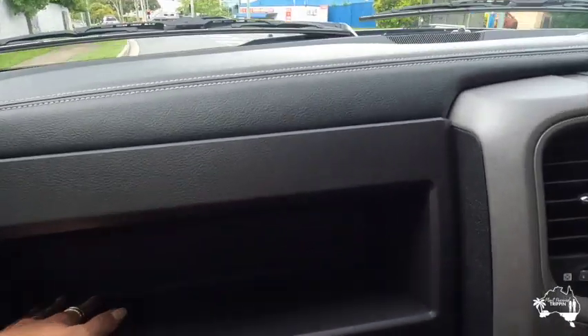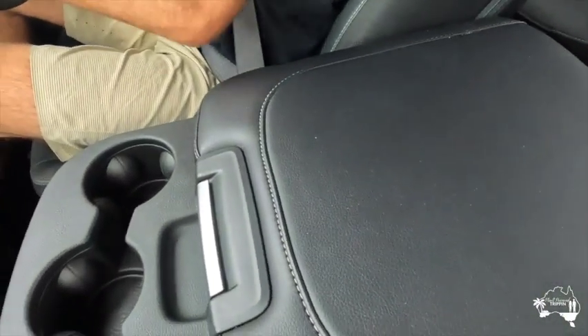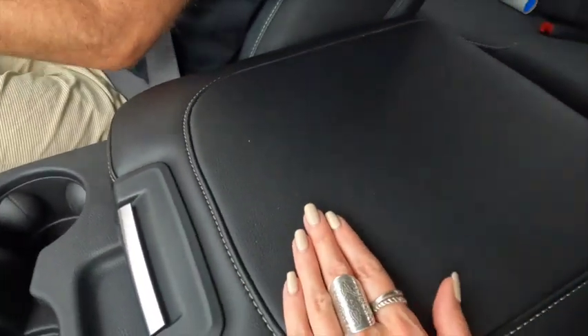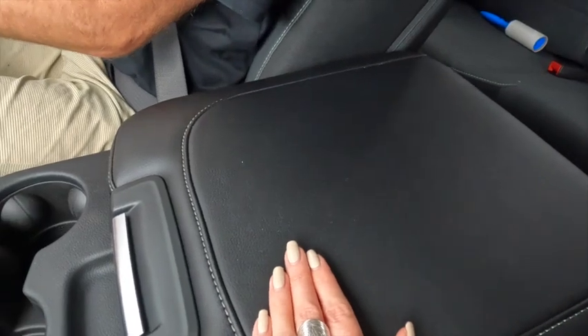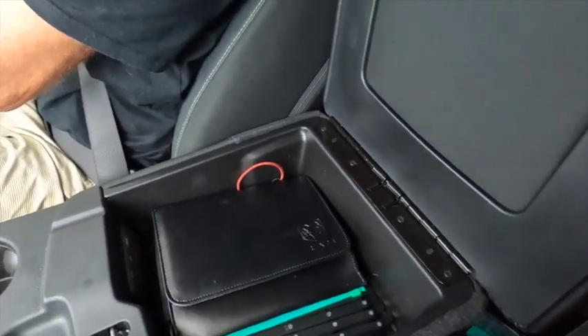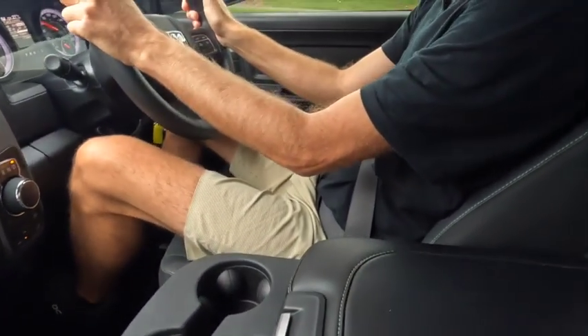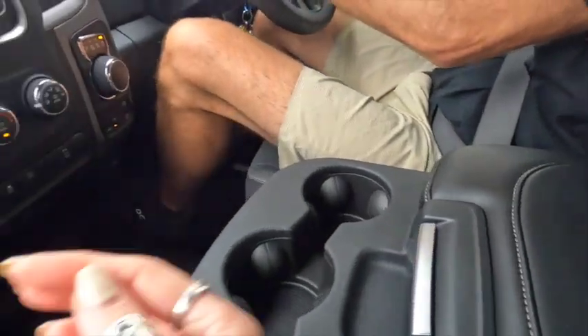On the passenger side there's this really big deep storage area where you can put your phone, snacks or maps, and then there's a big storage compartment there too. The centre console is quite a decent size — we've got three cup holders there and it can actually be converted into a six-seater too if you wanted. There's just so much space in the room, it's really wide. We're quite far apart here — lots and lots of space.